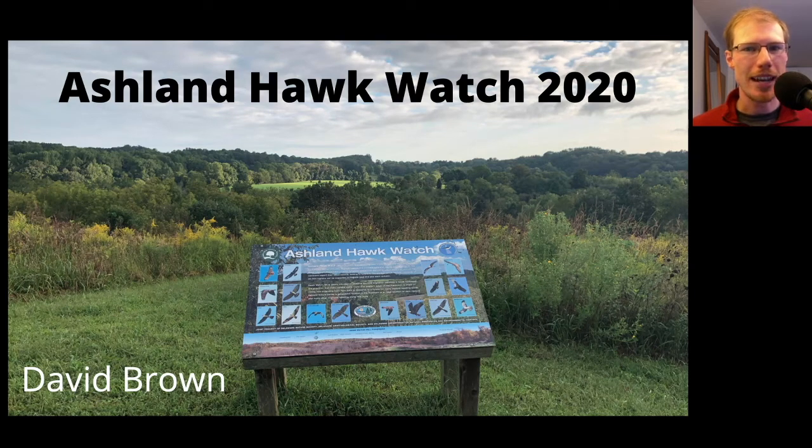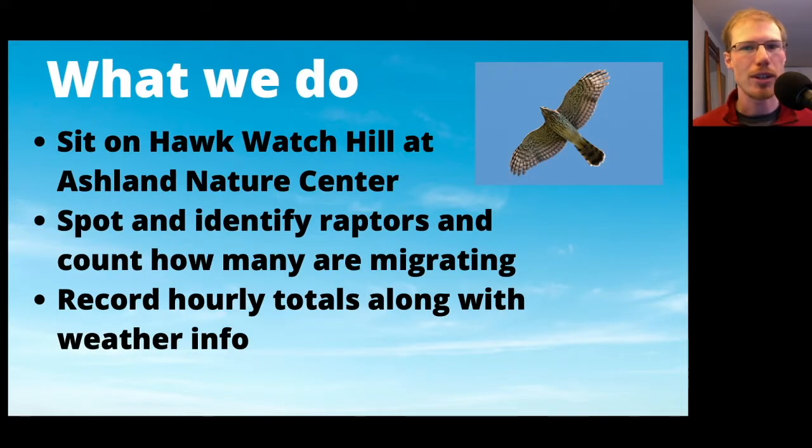Hey everyone, this is David Brown, and in this video I want to present the results of the 2020 season of the Ashland Hawk Watch. The Ashland Hawk Watch is located at the Ashland Nature Center near Hockessin, Delaware, which is all the way in northern Delaware in the Piedmont region of the state. Our goal is to spot and identify as many migrating raptors as possible and to record those totals along with information about the weather.